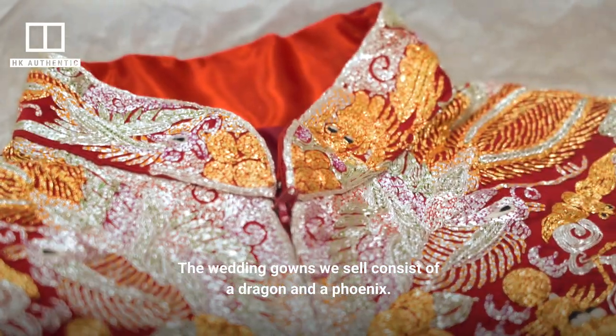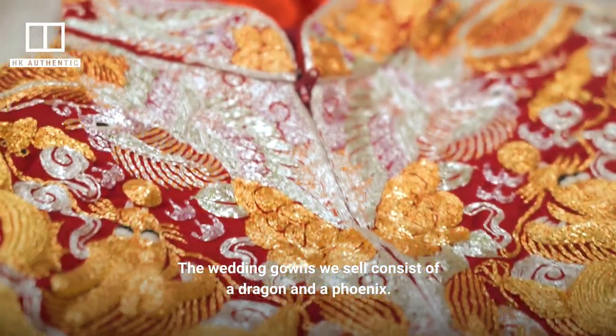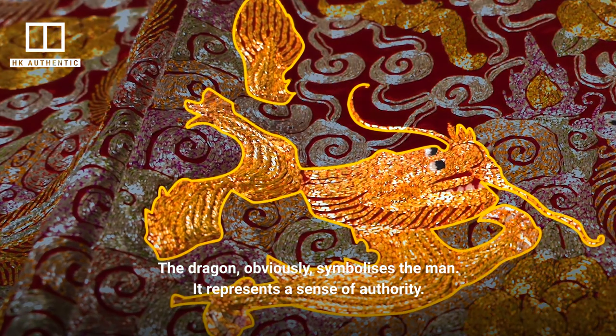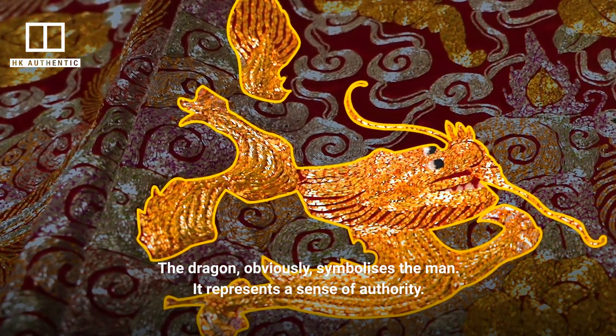The kwan kwa's owner is associated with the Long Fung — the dragon and phoenix motif. Long refers to the dragon, which represents the male, and has a key role in the design.